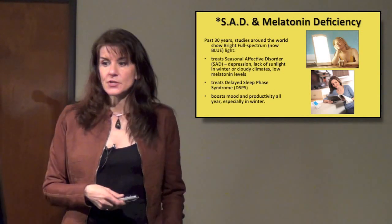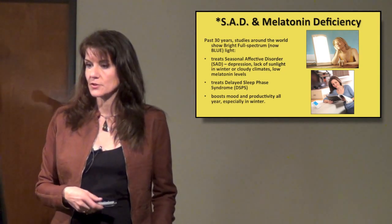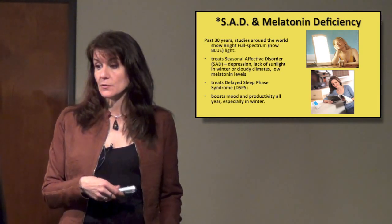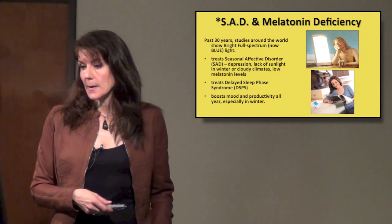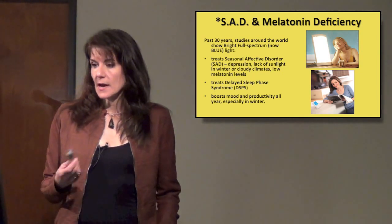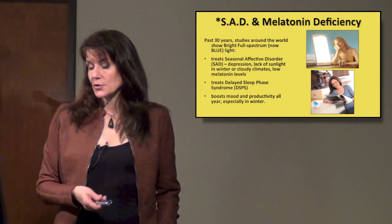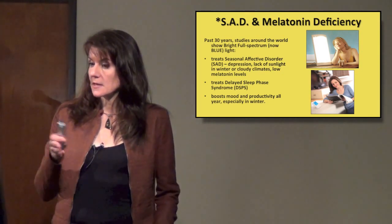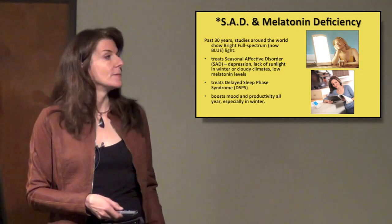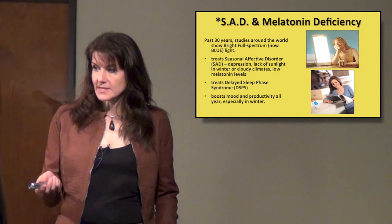Seasonal affective disorder and melatonin deficiency — a lot of you have probably heard of this. They've been doing research on this for 30 years. Bright full-spectrum light, and now just blue light, treats seasonal affective disorder — a type of depression caused by lack of sunlight in winter or in cloudy climates that causes low melatonin levels. It also treats delayed sleep phase syndrome, and boosts mood and productivity all year, especially in the winter.